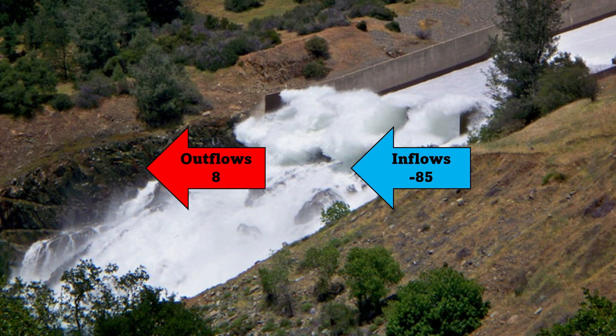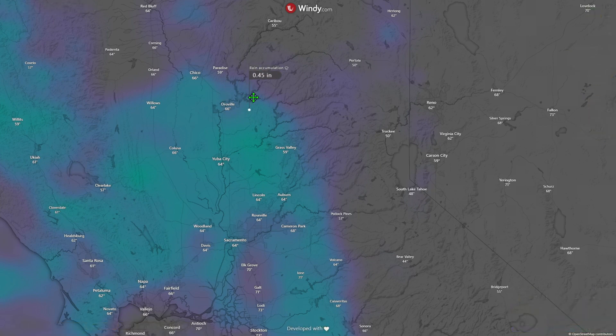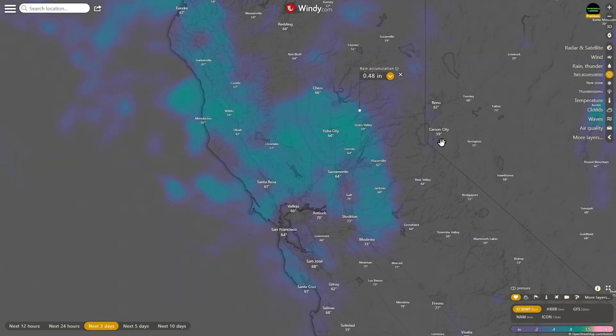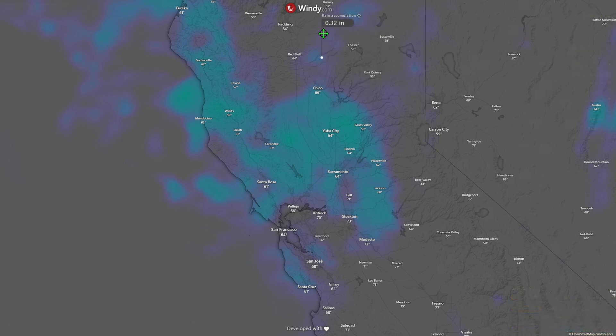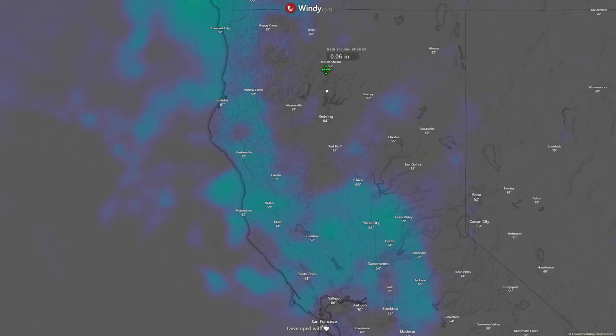We'll go out to Windy.com now to check out the weather forecast. It looked better yesterday — I thought we were finally getting into the wet season — but today it's not looking as good. Within the next three days, Oroville itself is going to get about a half inch of precipitation. Over by Bullards Bar Reservoir they're going to get 0.4 inches, and up in the Feather River system about 0.35 inches. Up near Mount Shasta, not a whole lot.